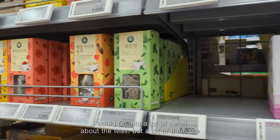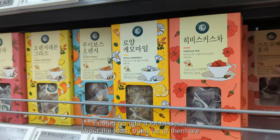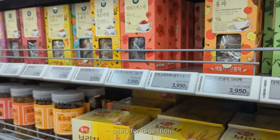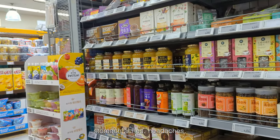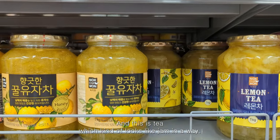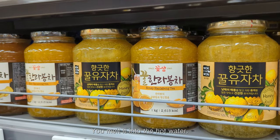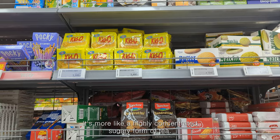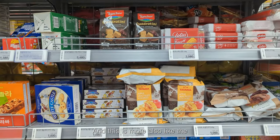I could go into a lot of detail about the teas, but a lot of them are herbal and used for digestion, stomach aches, and headaches. And this is a tea that kind of looks like jam — you melt it into hot water. It's more like a highly concentrated sugary form of tea.